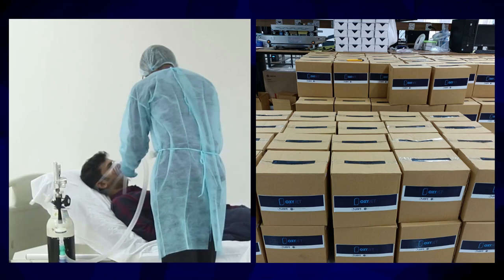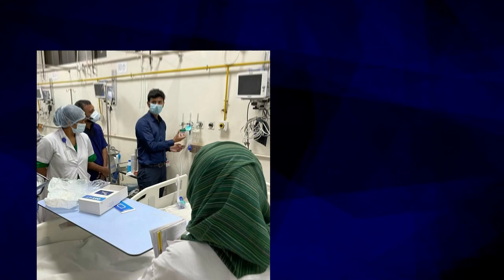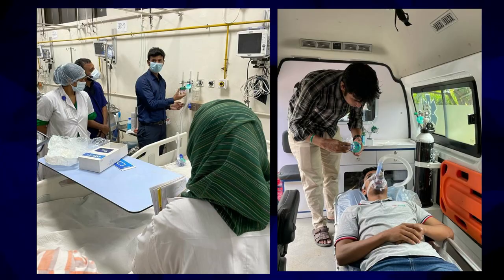Right now, we are distributing our sample devices to different hospitals and we are also testing the ambulance versions. We plan to revolutionize the global and Bangladeshi healthcare sector with affordable and innovative solutions.